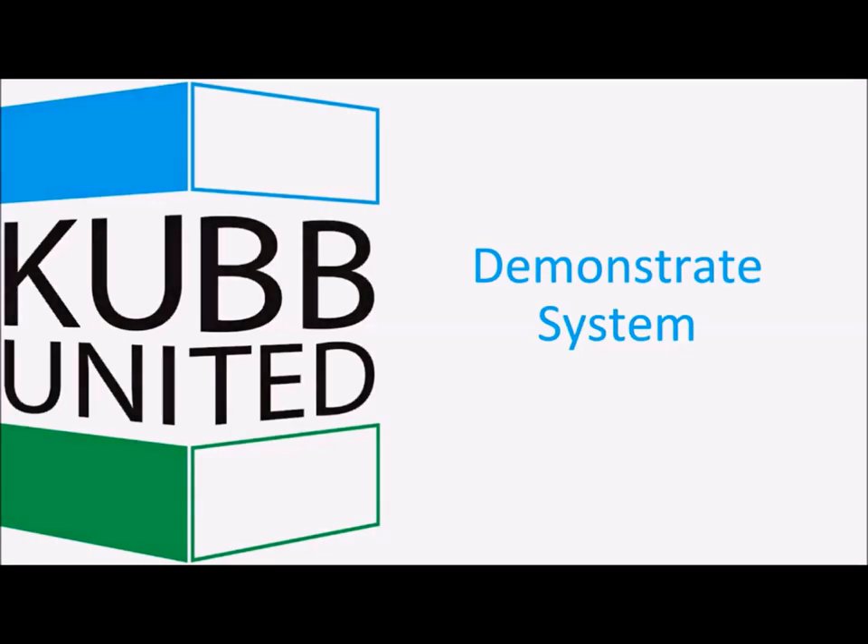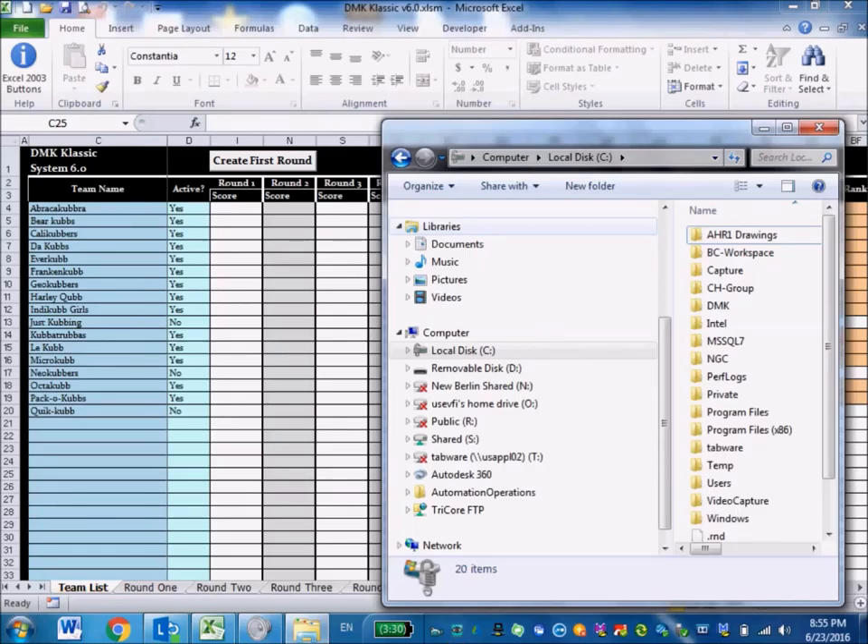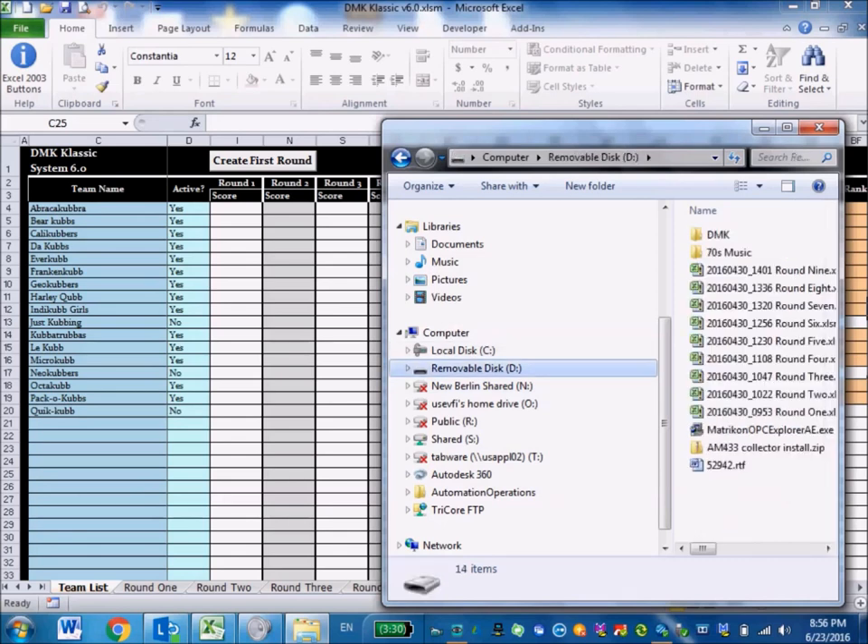Now I'll demonstrate the system. Whenever it saves between rounds, it copies to the local drive to a folder called DMK. I've also added a USB drive here — the removable disk — and it will create a folder called DMK there as well; you don't have to create that folder, the software does it. By default, it looks for drive letter E. I'll show you the error you get if it's not mapped correctly, and how to change the mapping to match whatever letter the computer assigns the USB drive.